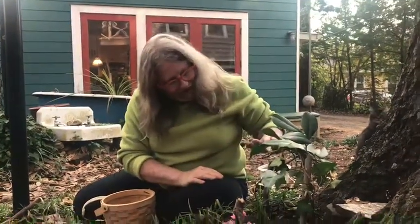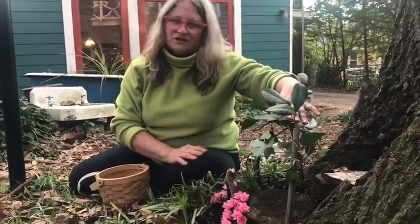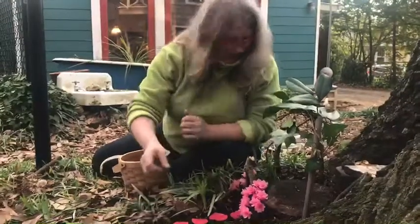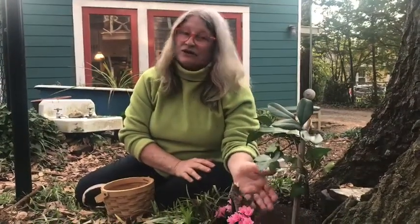Now let me tell you some rules about making fairy houses. You should only use natural items if possible. I used vines on my roof here, but if that's too hard you can use string — you can break the rules a little bit sometimes. I found these camellia petals on the ground, but I picked these azaleas out of my yard. You should not pick any flowers unless you make sure it's okay with whoever they belong to.